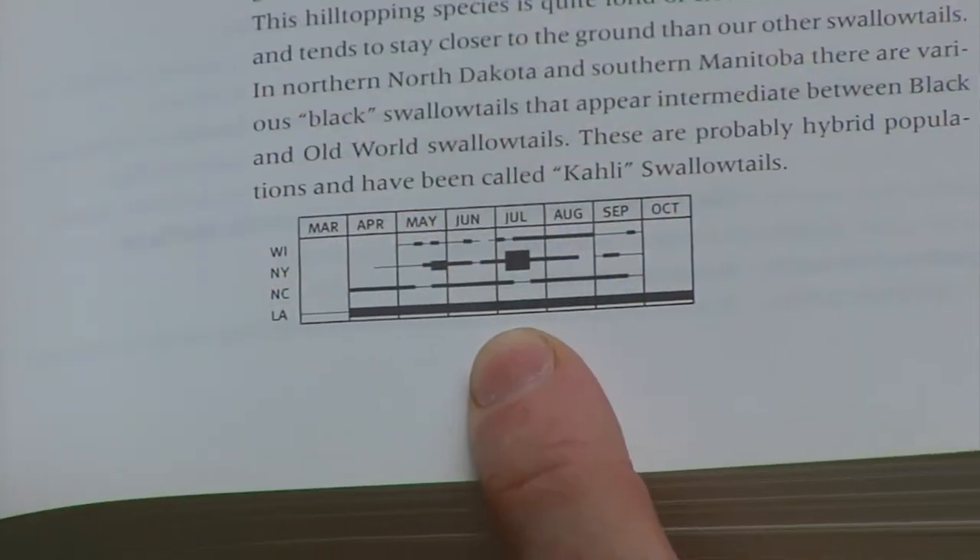Some species have a specific time of summer when they can be seen. This is called a flight period. So for some species you'll double check whether it's the right time of the season to see that particular butterfly. Butterfly watching is a lot like bird watching — it just takes a little attention to detail to help differentiate one species from the other.